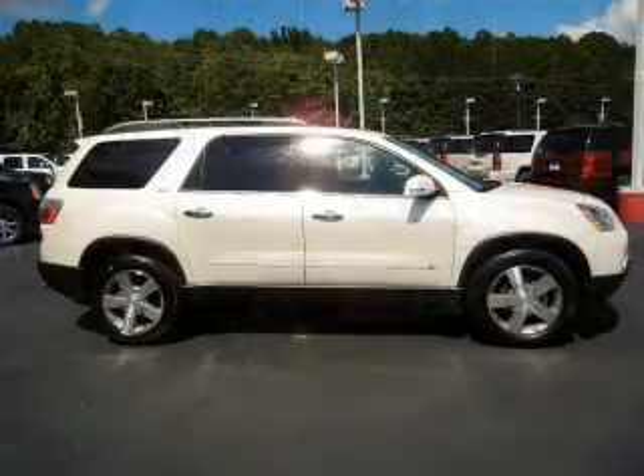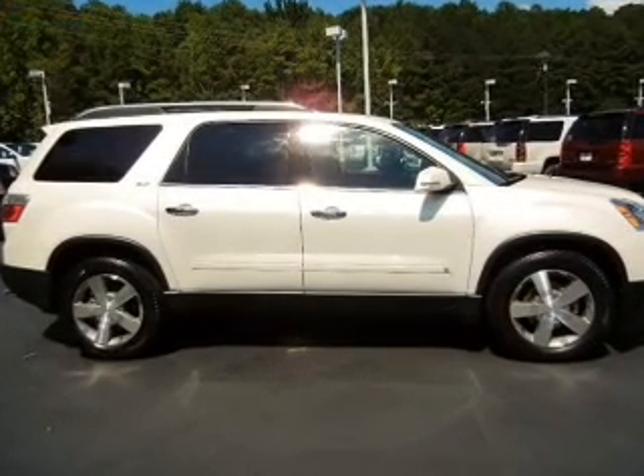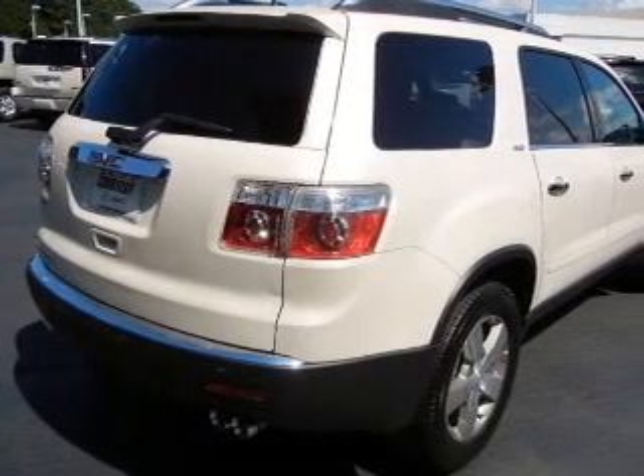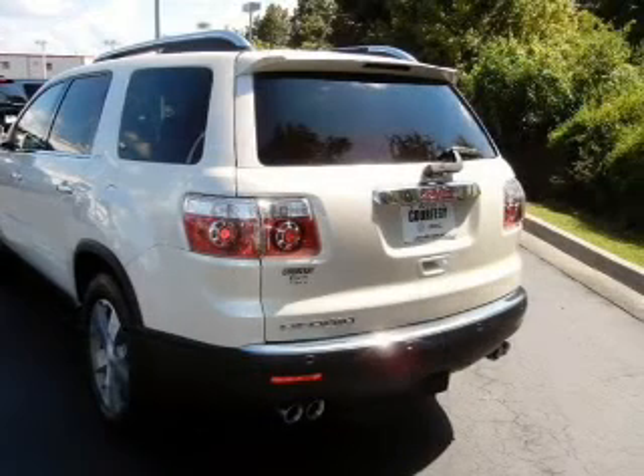Savor your listening experience with the premium sound system. The anti-lock braking system will keep you safe on the road. Heated seats are a desirable comfort feature — tailor the temperature to your preference and your passengers.